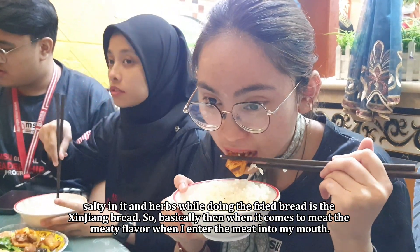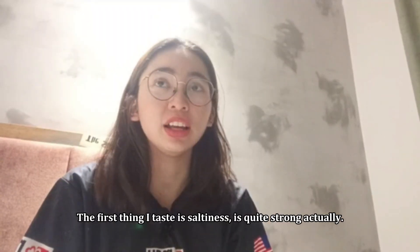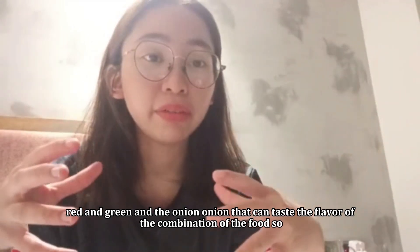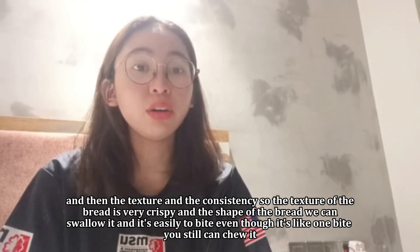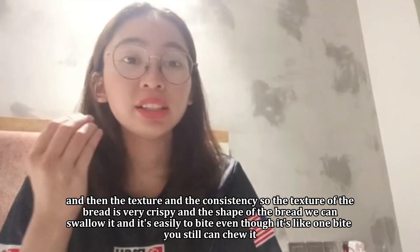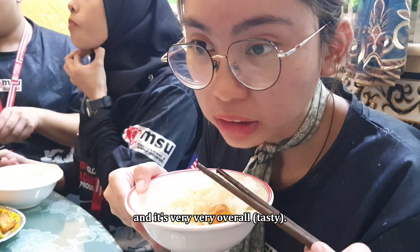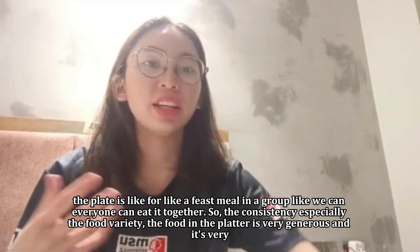The dish has flavor like peppery, salty, and herbs — it is the Xinjiang bread. When the meat enters my mouth, the first thing I taste is saltiness, which is quite strong. The spices like bird eye chili, red and green, and the onion let you taste the flavor combination of the food. The texture of the bread is very crispy and the shape is easy to bite — even though it's one bite, you still chew it. It's crispy and peppery, and overall the plate is like a feast meal for a group where everyone can eat together.